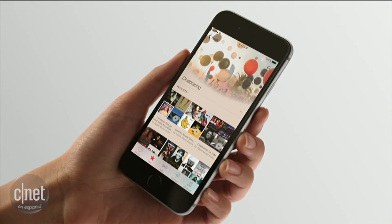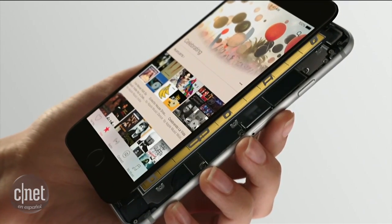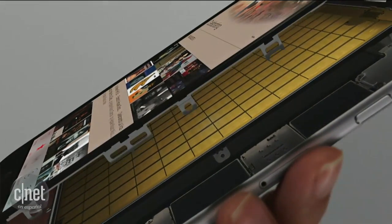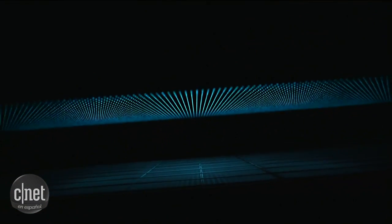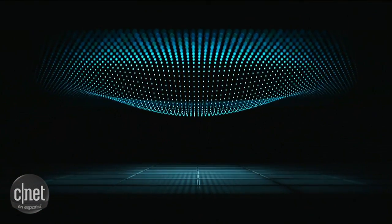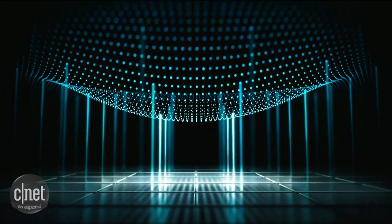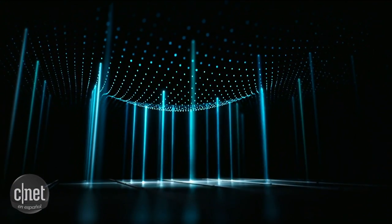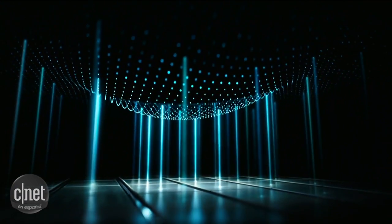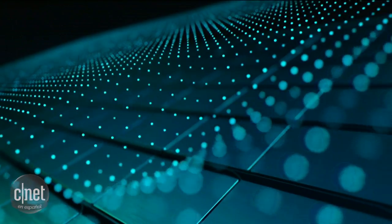While the way that you use 3D Touch is simple, the engineering behind it is some of our most advanced. At its heart are capacitive sensors integrated into the backlight of the Retina HD display. With each press, these sensors measure microscopic changes in the distance between the cover glass and the backlight. These measurements are then combined with signals from the touch sensor and accelerometer to provide fast, accurate and continuous response to finger pressure.